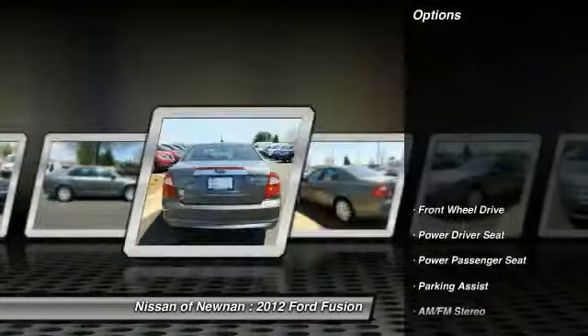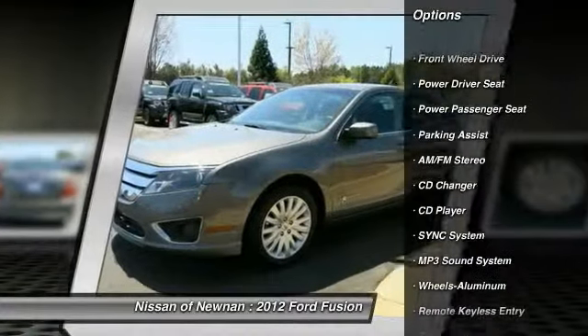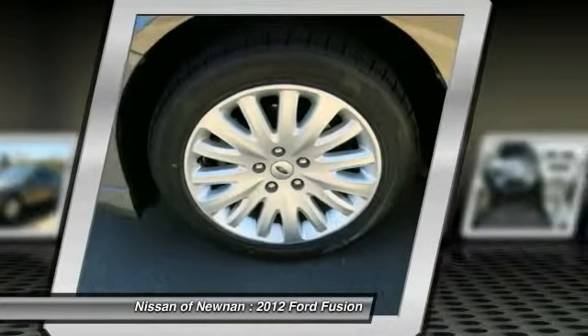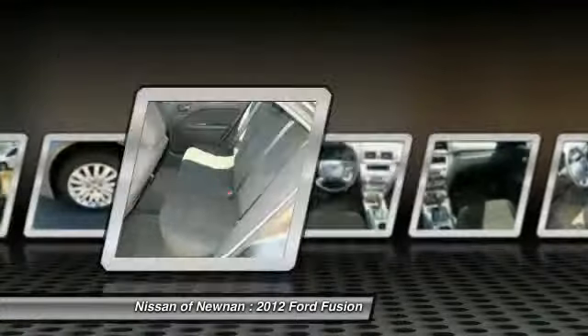Here are some of this vehicle's great options: CD Changer, Power Passenger Seat, Traction Control, Anti-Lock Braking System, Air Conditioning Front, Power Steering, HomeLink Garage Door Opener, Cruise Control, Aluminum Wheels, and Climate Control Automatic.